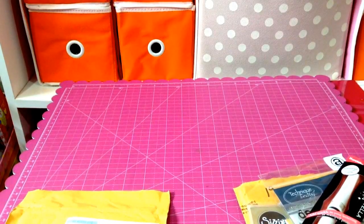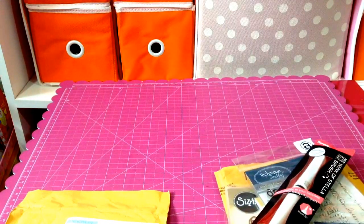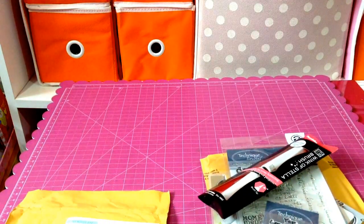Hi everyone, this is Elaine. I want to share with you these online orders I made. I actually received them a week ago but I just wasn't able to do a video on them. Okay, first let's do this one.